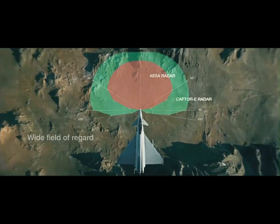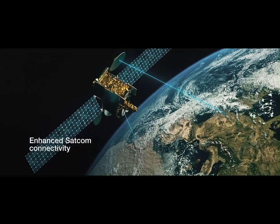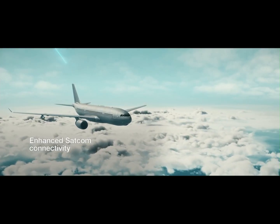Combat ready for any mission — whether it's air superiority, air interdiction, or close air support, the Eurofighter Typhoon is ready for it all.